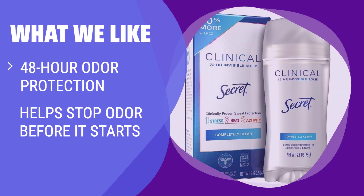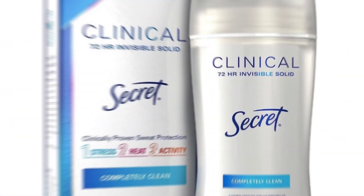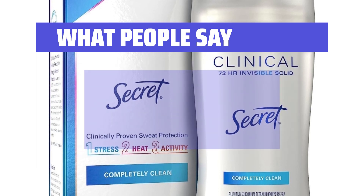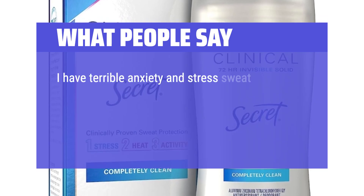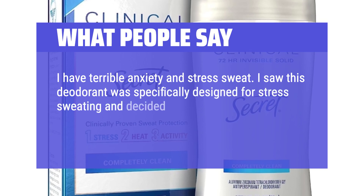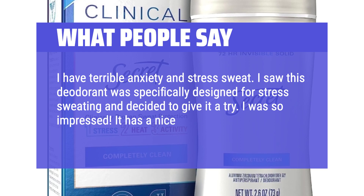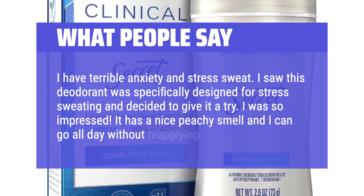What we like: Stay fresh and clean for up to 48 hours with this clear gel antiperspirant. If you want to stop odor before it starts and prefer a clear application, this is the perfect choice for you. What people say: I have terrible anxiety and stress sweat. I saw this deodorant was specifically designed for stress sweating and decided to give it a try. I was so impressed — it has a nice peachy smell and I can go all day without reapplying.